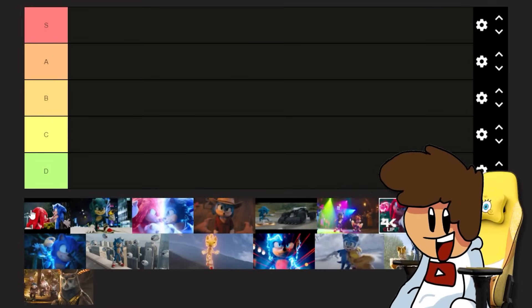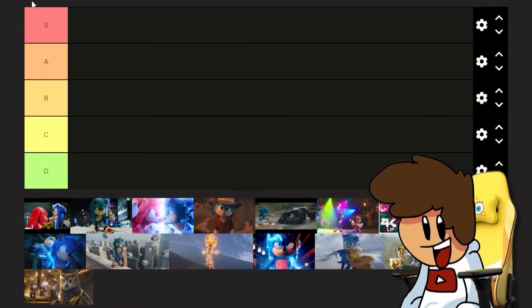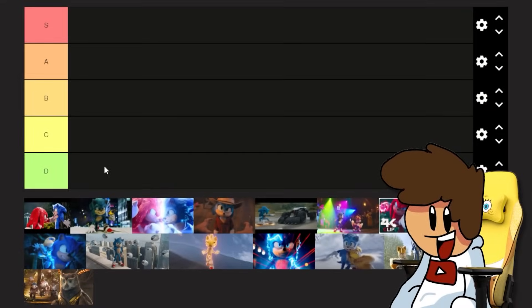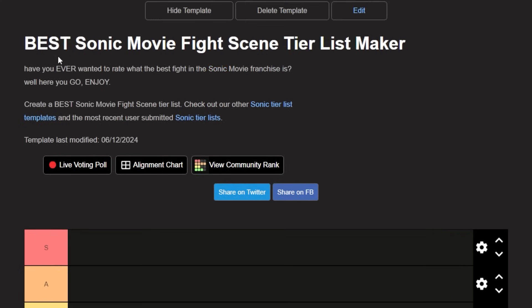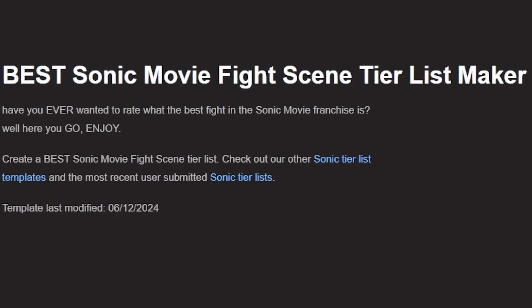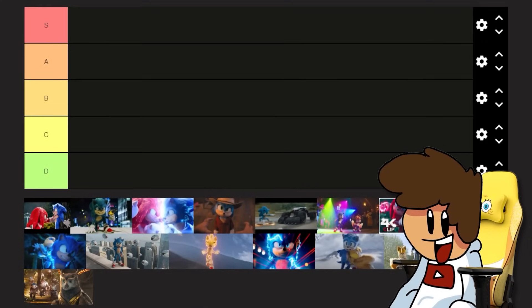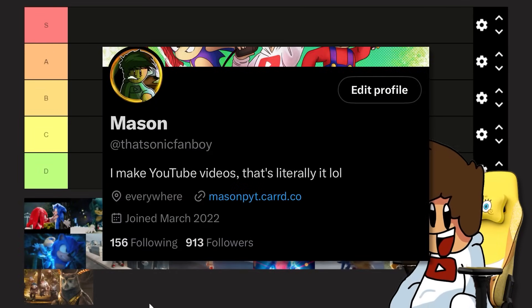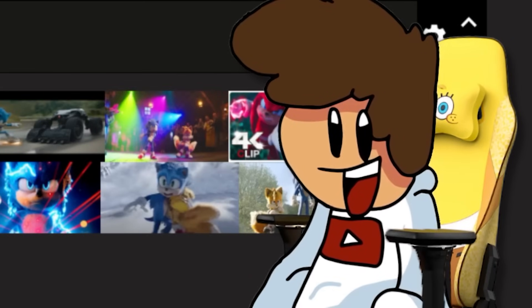I'm going to rank every single one - the best will be S tier, the worst will be D tier, and we'll have a nice little tier list at the end. I've also made this a tier list template - the best Sonic movie fight scene tier list. Have you ever wanted to rate the best fights in the Sonic movie franchise? There's a link in the description so you can do this yourself. Tag me on the community tab or Twitter - I want to see your ratings.